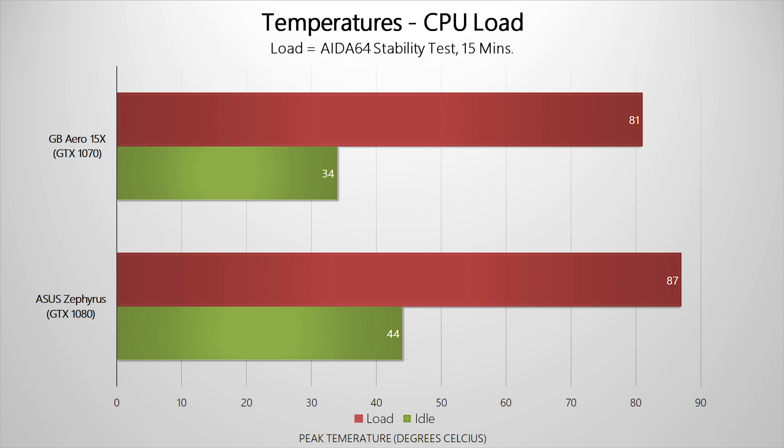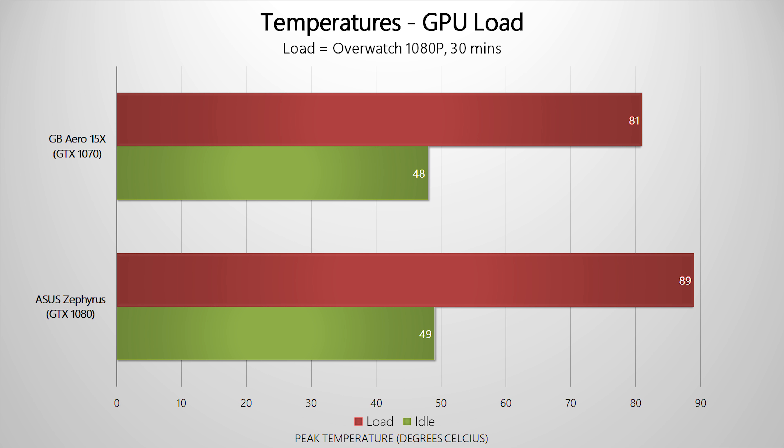Moving on to temperatures — these are thin and light notebooks with limited cooling assemblies, yet they pack GPU cores pulled from the desktop arena, so neither runs cool. Gigabyte manages thermal load slightly better even without ASUS's fancy push-up air intake assembly. The Zephyrus GTX 1080 hit lower clock speeds more often than the GTX 1070 in the Aero 15X, likely due to temperatures, though it didn't show in gaming results since the 1080 has enough graphics horsepower to overcome slightly lower operating frequencies.